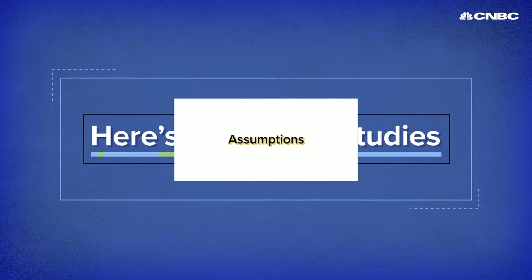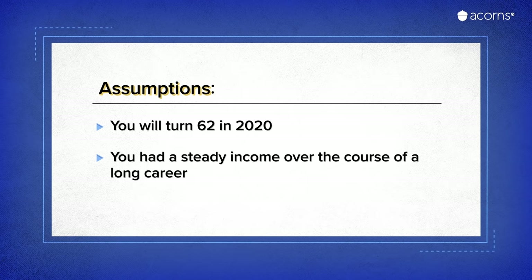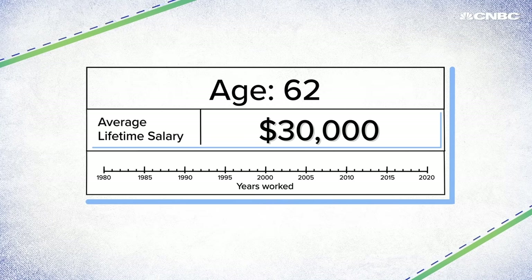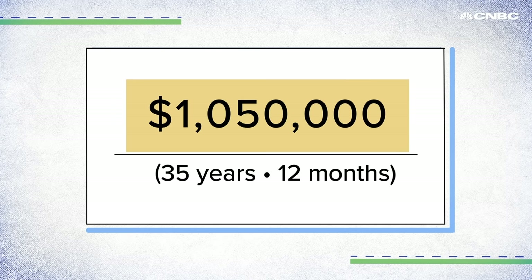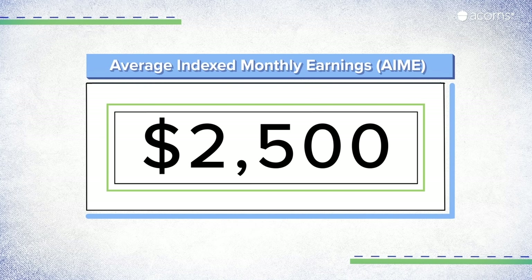Here's a few case studies. These numbers assume you'll turn 62 in 2020 and had a steady income over the course of a long career. First, let's look at someone who averaged $30,000 a year. Social Security takes your top 35 earning years, adjusts them for inflation, adds them all together, then divides that number by 420 — the number of months in 35 years. That gives you $2,500: your Average Indexed Monthly Earnings, or AIME. Simply put, it's your monthly pay for the last 35 years.